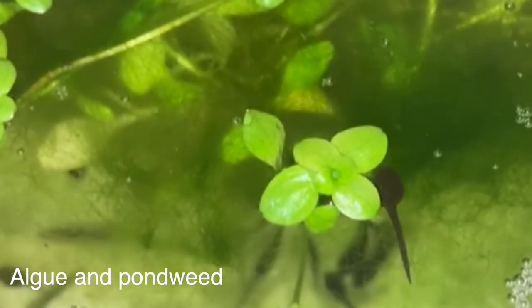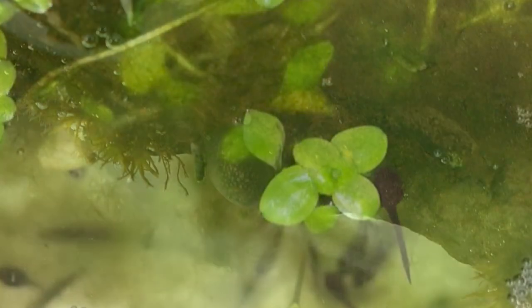As you can see, the tadpoles have hatched but they still need their egg to survive. As soon as they turn into tadpoles they will need algae and pondweed to live.